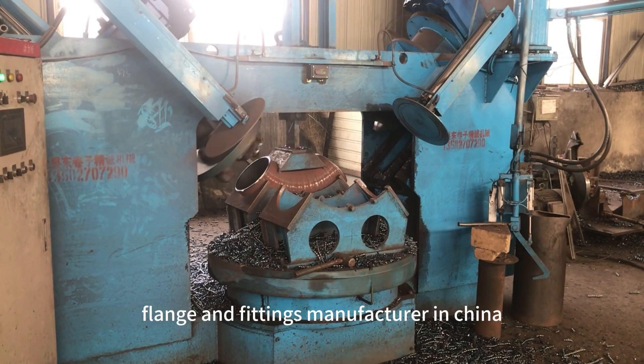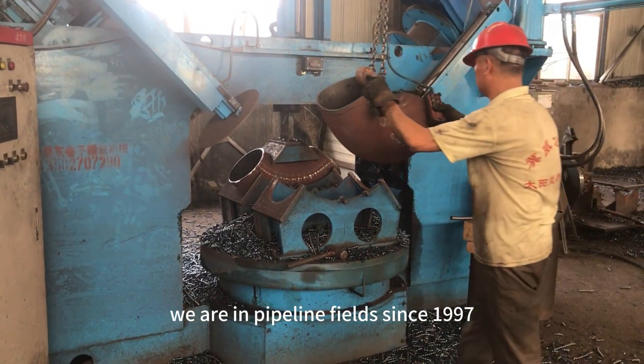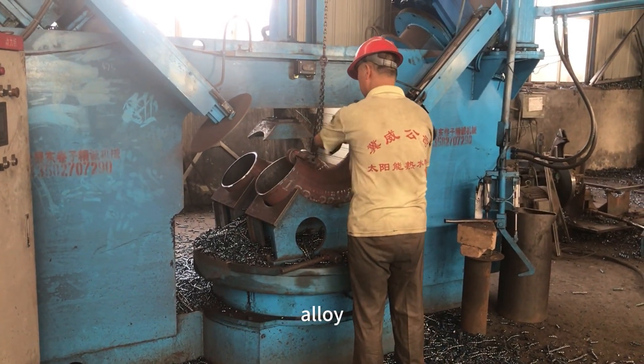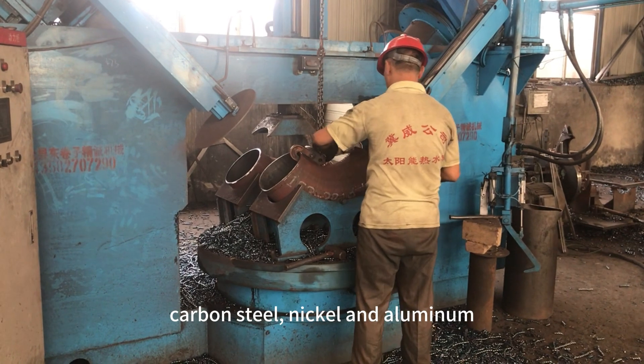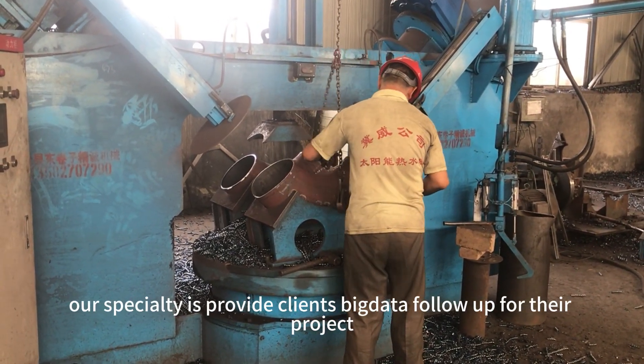Hongcheng is a leading pipe flange and fittings manufacturer in China. We have been in the pipeline field since 1997. The materials covered include stainless, alloy, carbon steel, nickel, and aluminum. Our specialty is to provide clients with big data follow-up for their projects.